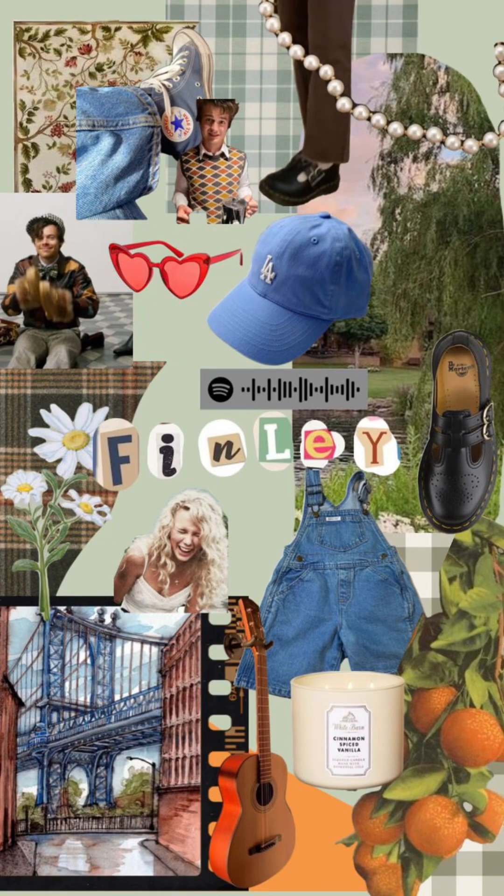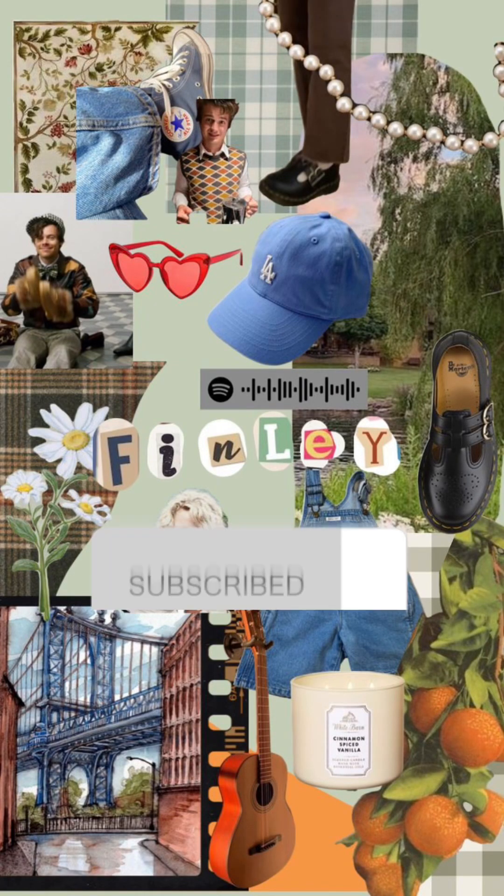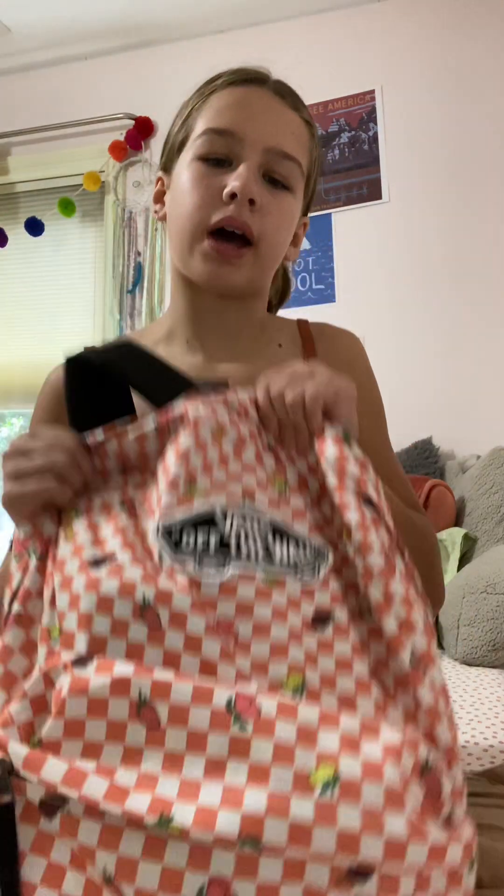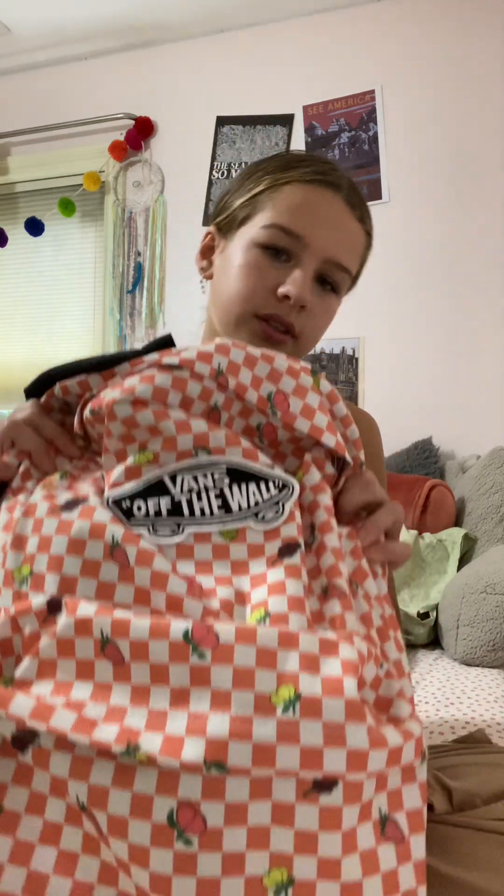Hey guys, welcome to my channel. Today I'm going to be doing a What's In My Backpack. So this is my backpack. It's Vans and it has like little fruit pieces on it. It's very cute. So I'm going to do the small pocket and then the big pocket.